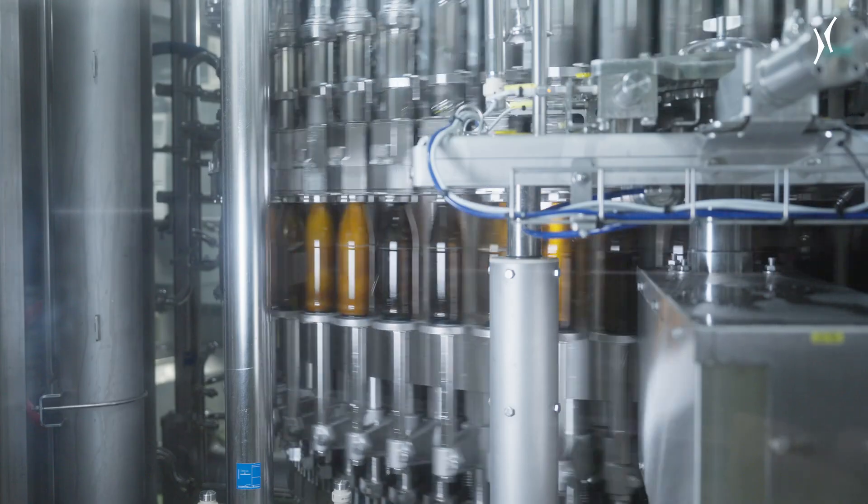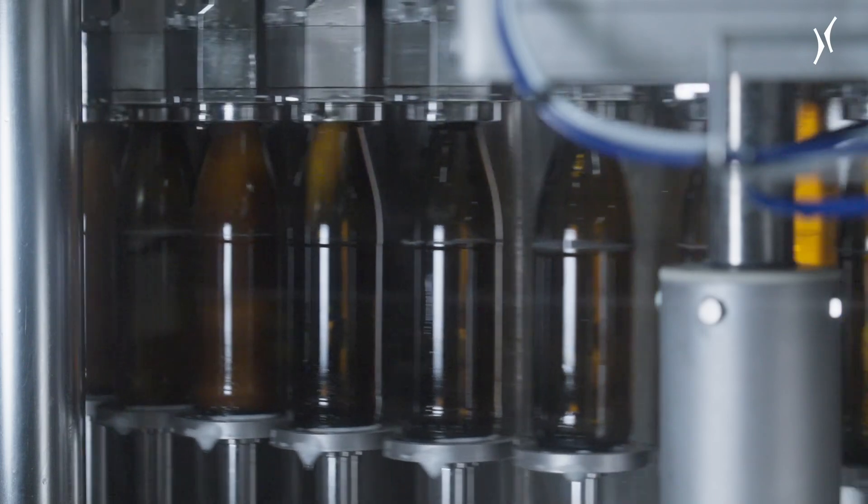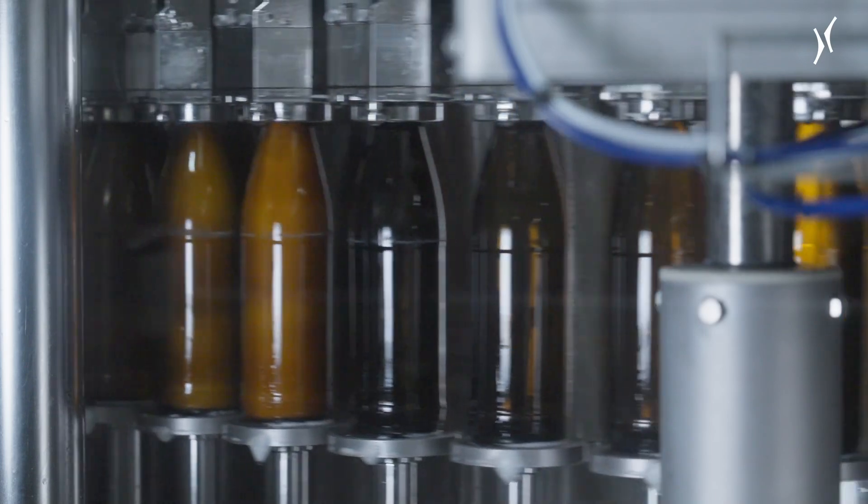The filling principle is particularly exciting for us because we fill under vacuum. This means that we have lower oxygen pickup in the beer, which is highly important for the quality and flavor stability.